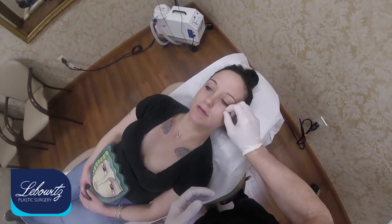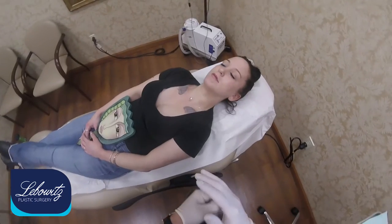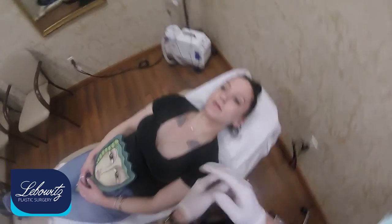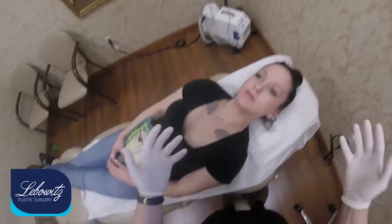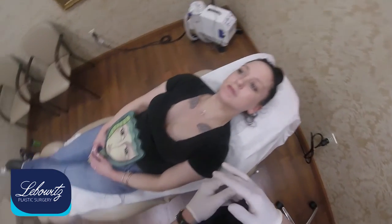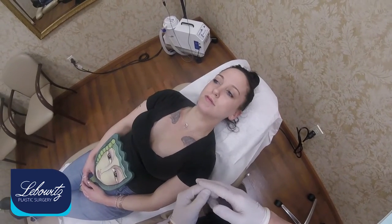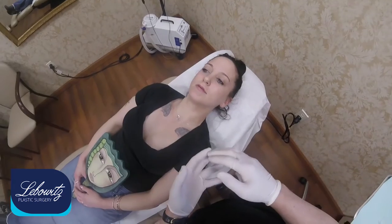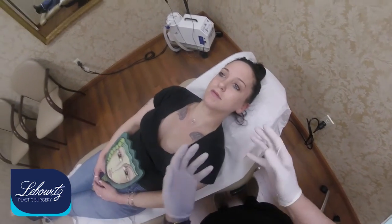We did it a couple of weeks ago and we used actually two syringes of a Juvederm product, Juvederm Smile, and she loved it. She loved it but she didn't get the Kylie Jenner type of lips that she wants and are in vogue these days. So instead of giving her another lip injection like Restylane Silk or Juvederm Smile, we're going to go with Juvederm Voluma.